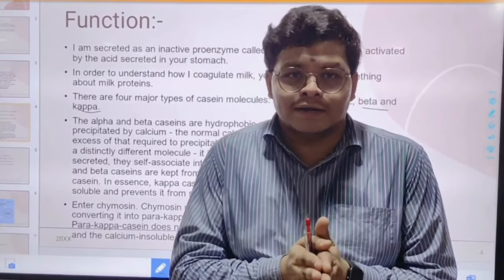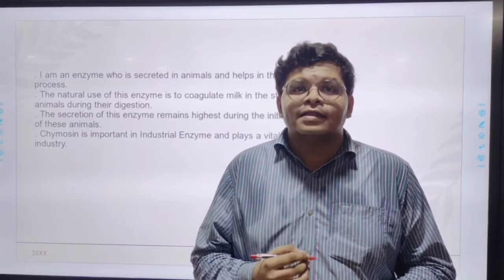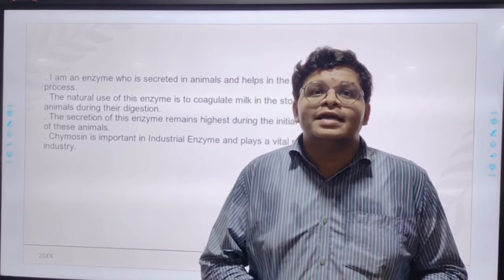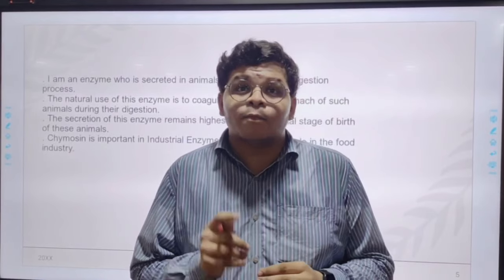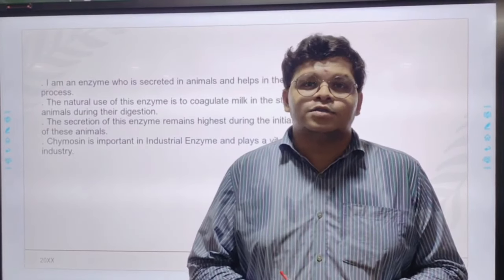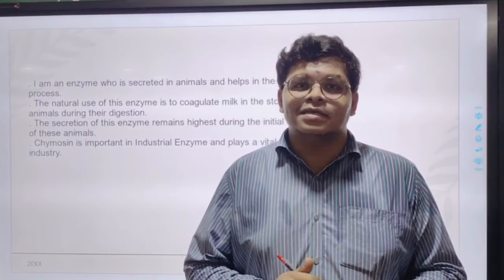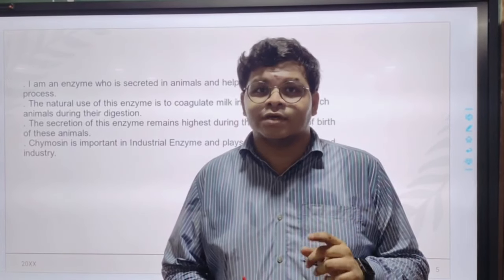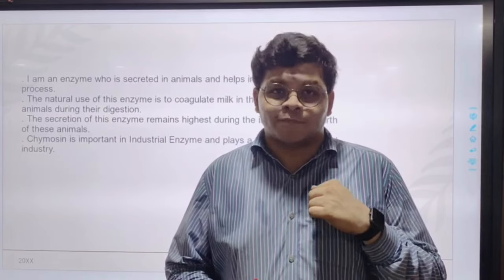I have coagulated milk into curd, which is mostly needed by younger animals because they require a high amount of nutrition — nutrition generally provided by dairy products, the most important being milk. I am also an industrial enzyme. Most of the modern-day dairy industries are working because of me. If an enzyme like me — chymosin — had not been discovered, industries and leading dairy brands like Amul and other driving dairy industries would have collapsed.